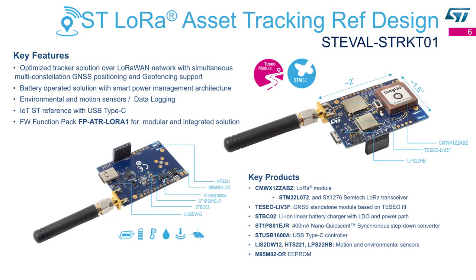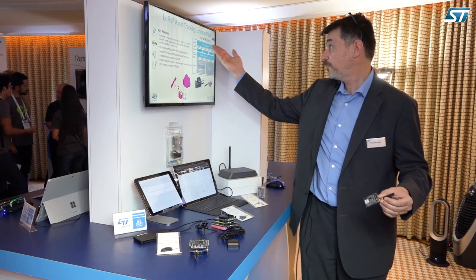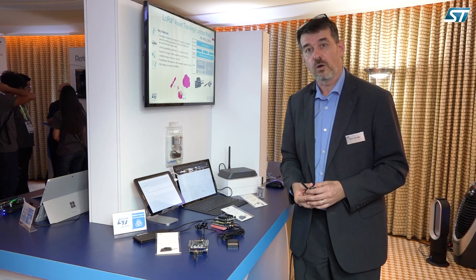Just a few more details: it's a very small form factor — about two inches by an inch and a half — and features many ST products. It includes sensors for temperature, humidity, and accelerometer, as well as USB-C and power management. On the software side, we created the software package called FP-80-01, also available on ST.com, which provides all the features to discover the path on a map and access everything I showed you. Thank you very much.